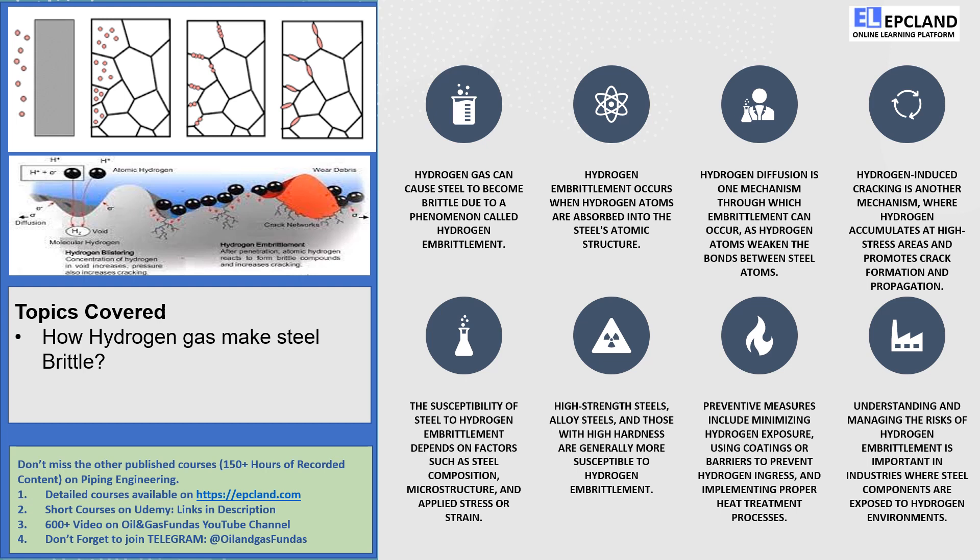Now, not all steels are equally susceptible to this hydrogen mischief. High-strength steels, alloy steels, and those with high hardness are more prone to hydrogen embrittlement. So, it's crucial to be mindful of these factors when dealing with hydrogen-rich environments.